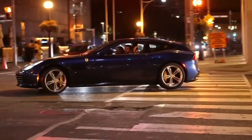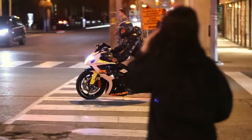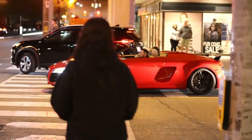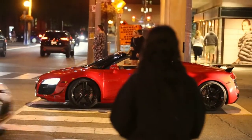Ferrari F8 Tributo in blue — oh it's the tailor-made one, easy drag. And then we got an Audi R8 GT right behind it. Look at that, dude — holy shnikes, that's sick.